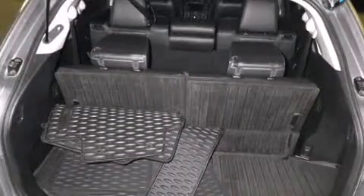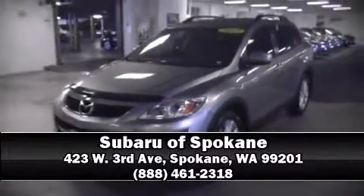It also arrives with a Carfax history report providing you peace of mind with detailed information. Please don't hesitate to give us a call.